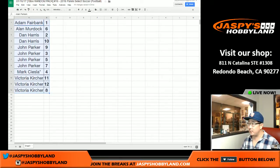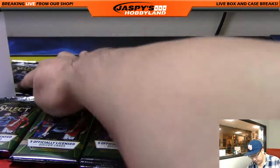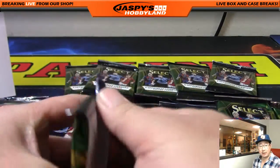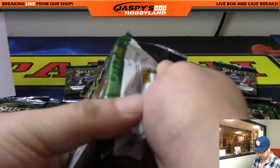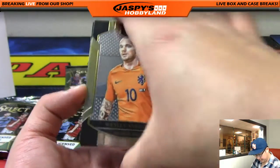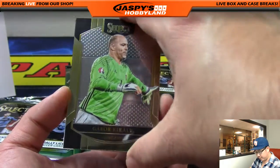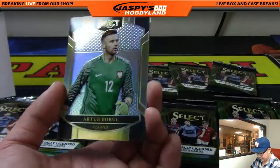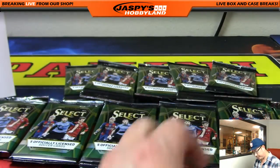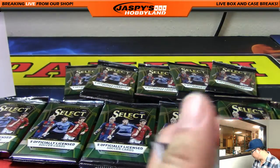Welcome back, folks. As expected, there were no trades. So we're going to start with Adam and pack one. Good luck, Adam Fairbank. Wesley Schneider is up. Let's see what we got here — just a blank. Forage is your refractor. So there you go, Adam Fairbank. That was pack one.